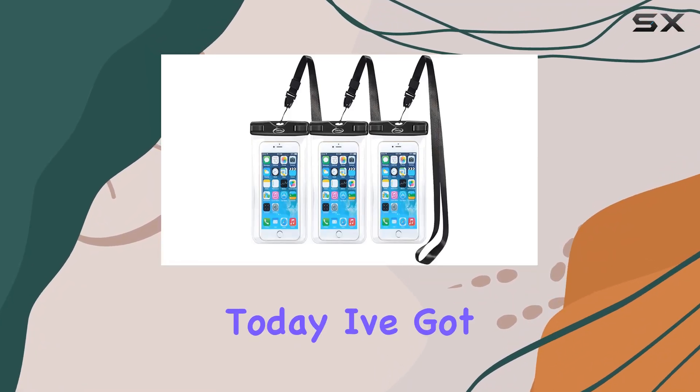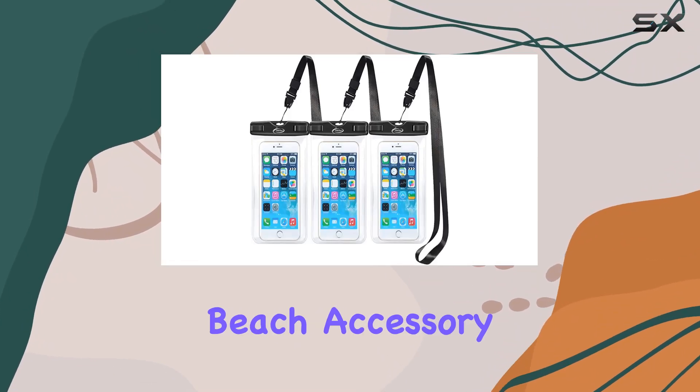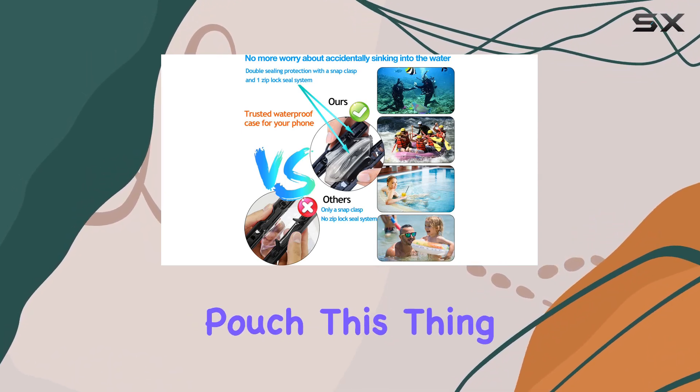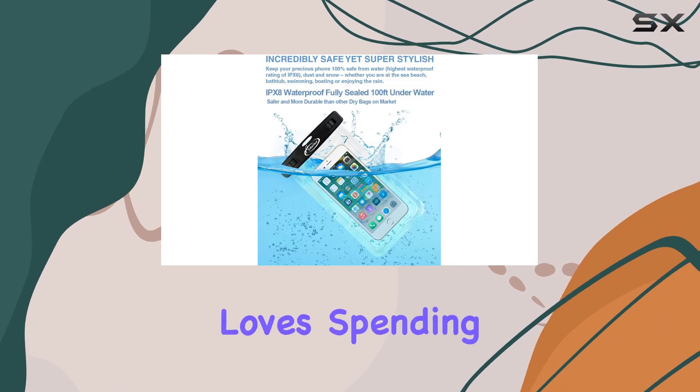Hey everyone! Today, I've got an essential beach accessory to talk about — the AI Runtek Waterproof Phone Pouch. This thing is a game changer for anyone who loves spending time near water.